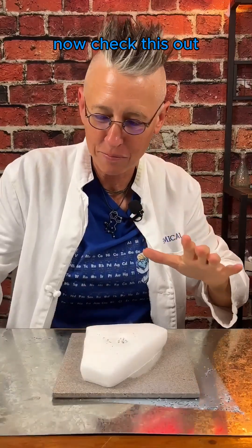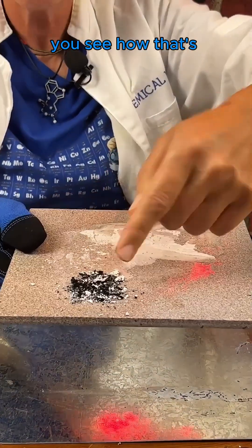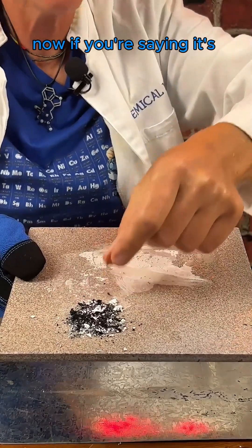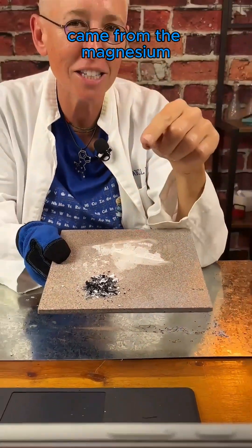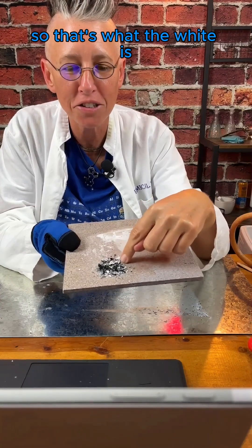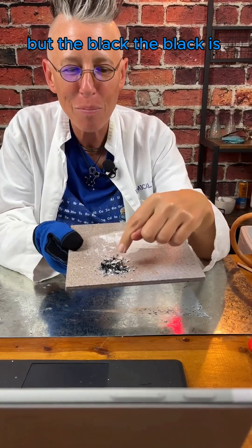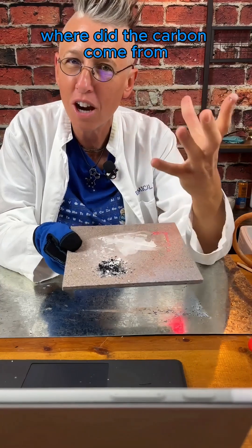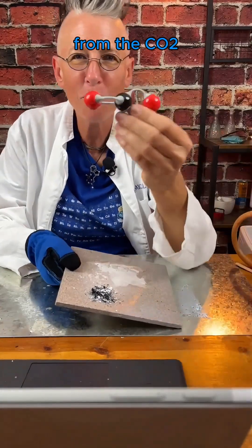Now check this out — this is what was made. You see how that's black? Where did the black come from? If you're saying it came from the magnesium — when magnesium burns, it turns white, so that's what the white is. But the black, the black is from carbon. Where did the carbon come from?